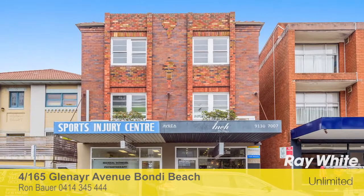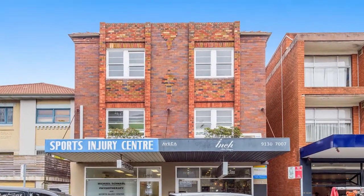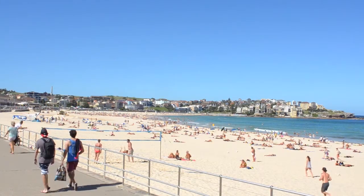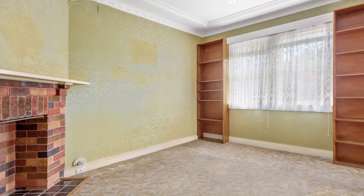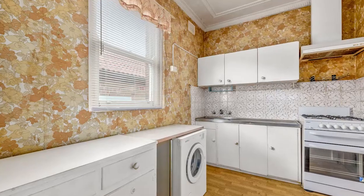Apartment 4 at 165 Glen Eyre Avenue, Bondi Beach is crying out to fix me up. In the heart of it all, and only minutes to the golden sands of Bondi Beach itself, this older style apartment offers an affordable entry opportunity for the first home buyer or investor. With a little love